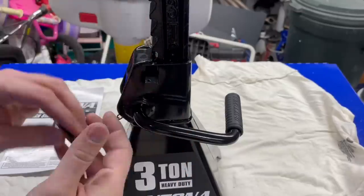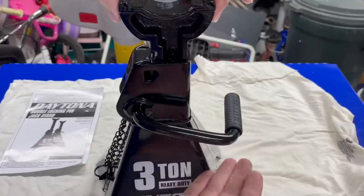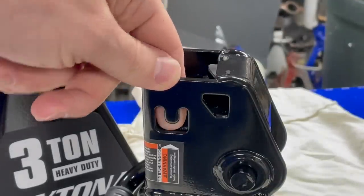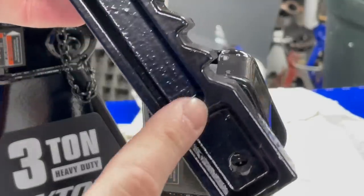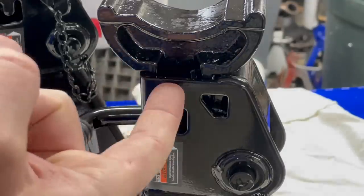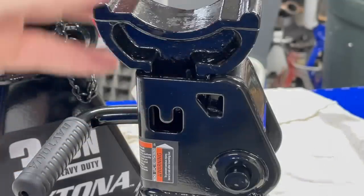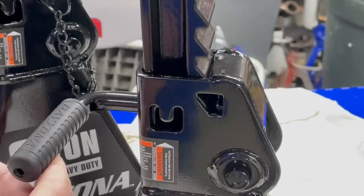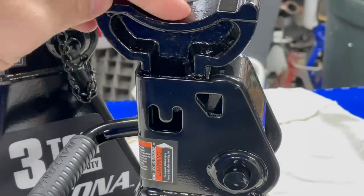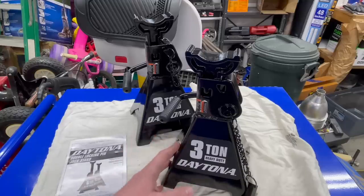Even if I happen to bump the handle, that post is not going to fall. I'm really happy to see this dual locking pin situation. One other nice thing about this jack stand set is the stop tab. You can see on the post there's a raised portion — once you put the hammer down and bend it inward toward the post, when you raise the jack it'll hit that spot so you don't overextend the post out of the jack stand, avoiding injury and failure. The way these things are built I have confidence they'll do a great job for me as I work on my vehicles.